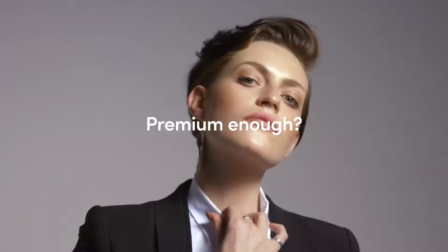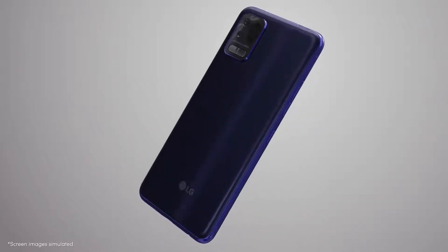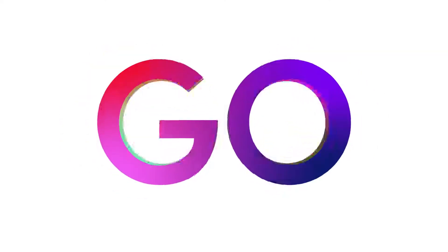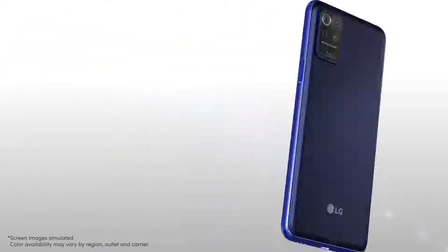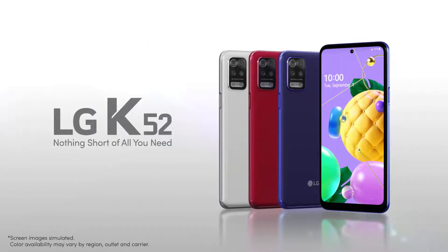What do you think? Premium and up? All these premium features packed into one device. You call it K52. The price? Go check it out — nothing short of all you need. LG K52.